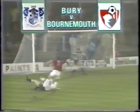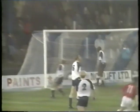In the third division, a much-needed victory for Bournemouth — Denny Mundy with their winner at Gigg Lane. Bury 0, Bournemouth 1.